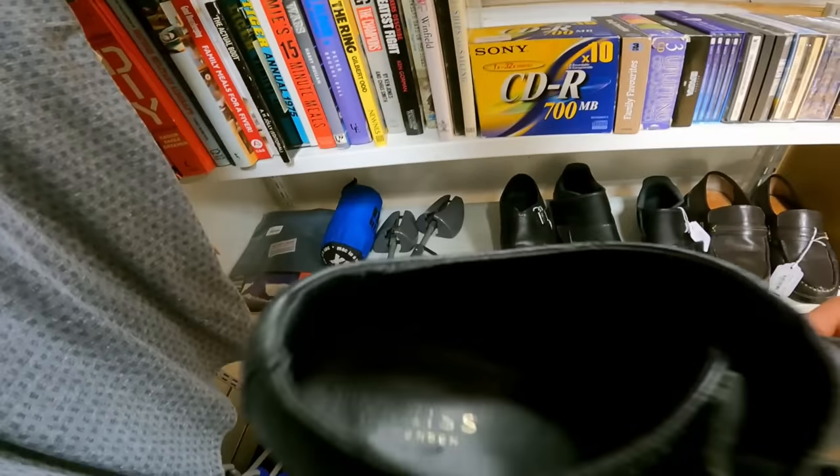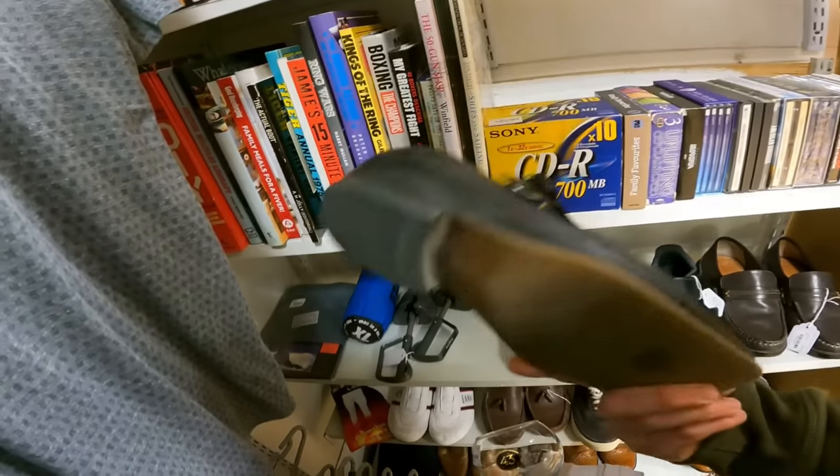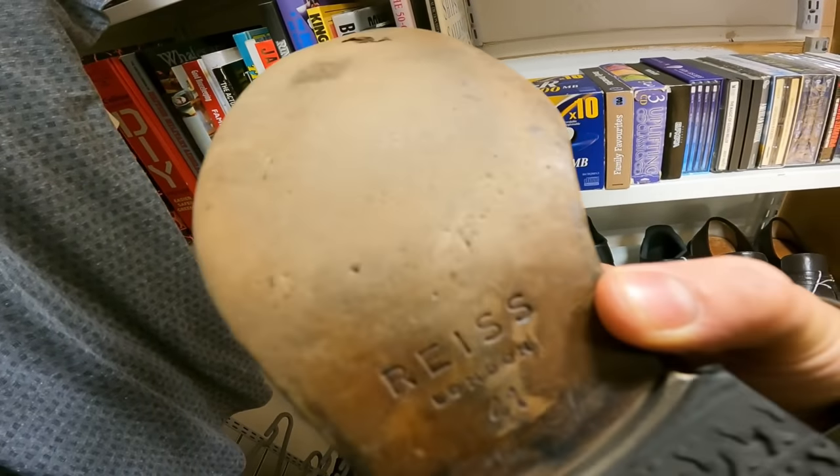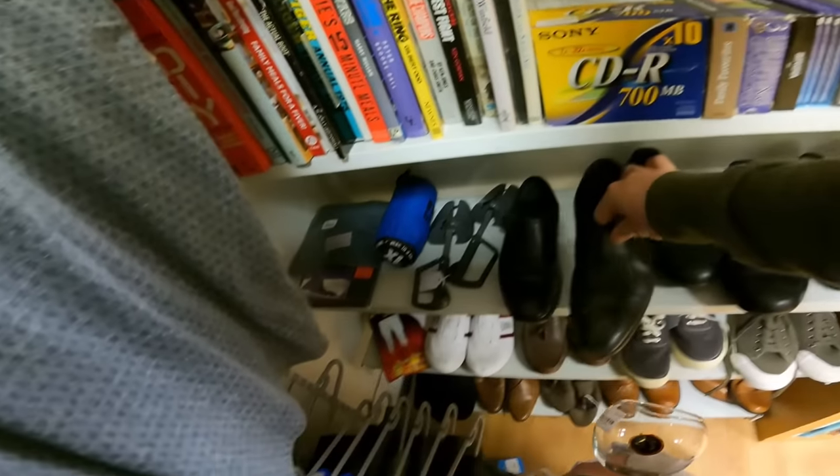There's a leather shoe here - a bit worn out. Does that say Reiss? Only £5 but there's a bit of wear to it - oh, it's gone right through. There you go, Reiss of London. I'll leave them.